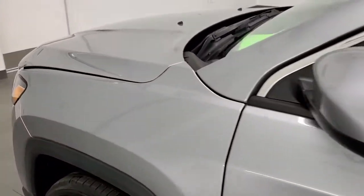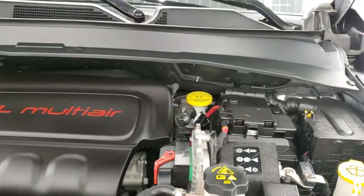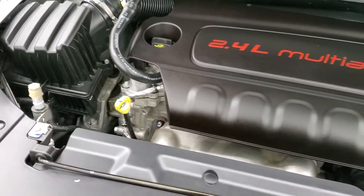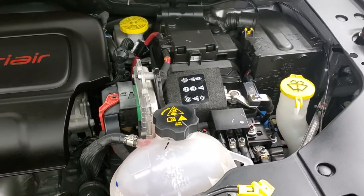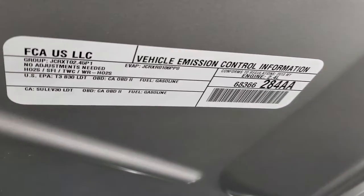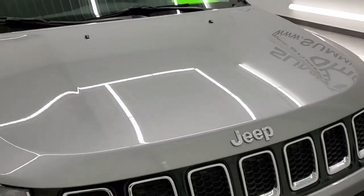I would personally like to thank you for checking out the video today. Hopefully from watching this HD video you've been able to tell just how clean this Jeep is all the way around — inside and under the hood. We have the 2.4 liter multi-air motor, 180 horsepower. The engine bay is very clean and runs very smooth. Once again, this Jeep has been fully safetied and inspected by our service shop with a fresh oil and filter change. All the fluids have been checked and topped off, and this Jeep is 100% ready to go.